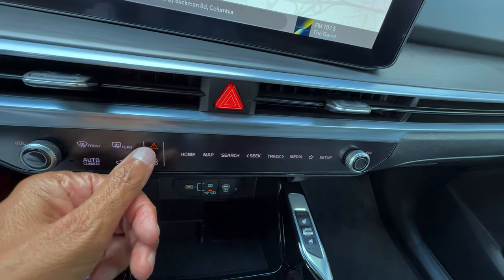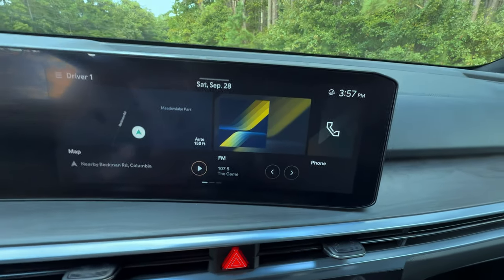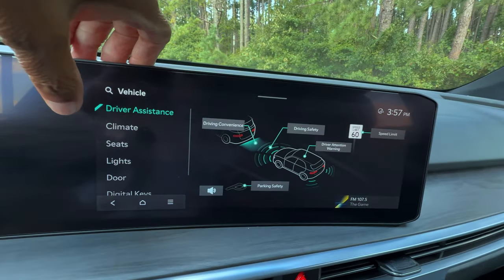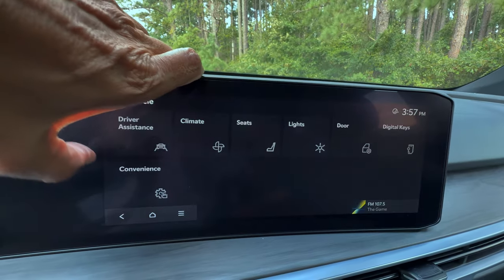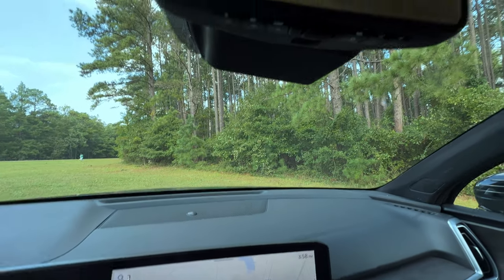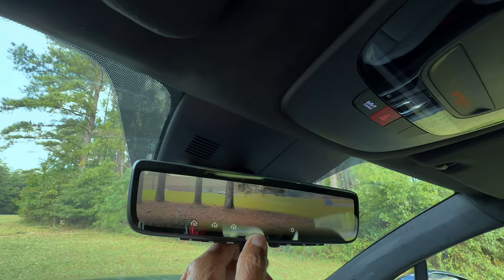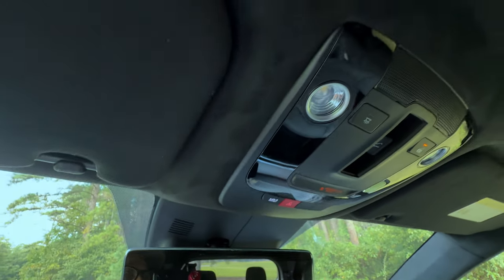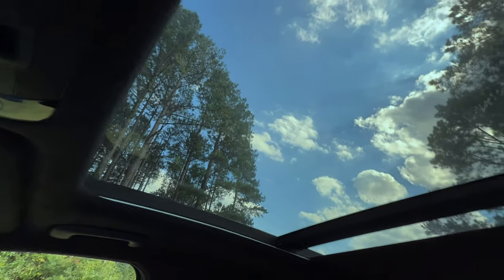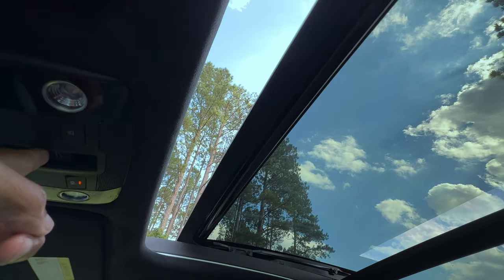The seamless integration between the digital instrument cluster and the central infotainment display ensures that all your essential information and controls are within easy reach and view. Look up and the panoramic sunroof floods the interior with natural light, enhancing the spacious feel of the cabin — whether you're gazing at the stars or letting in the sunshine, it's a fantastic feature that adds so much to the driving experience.